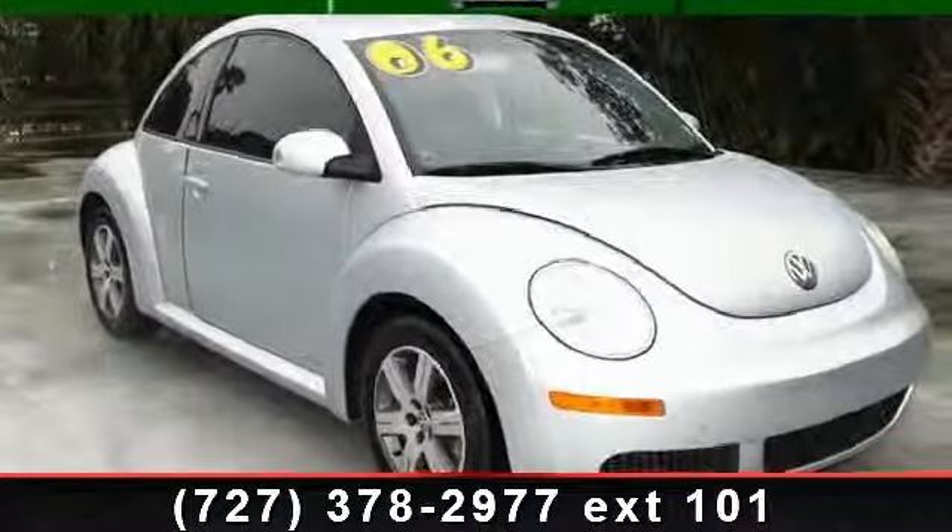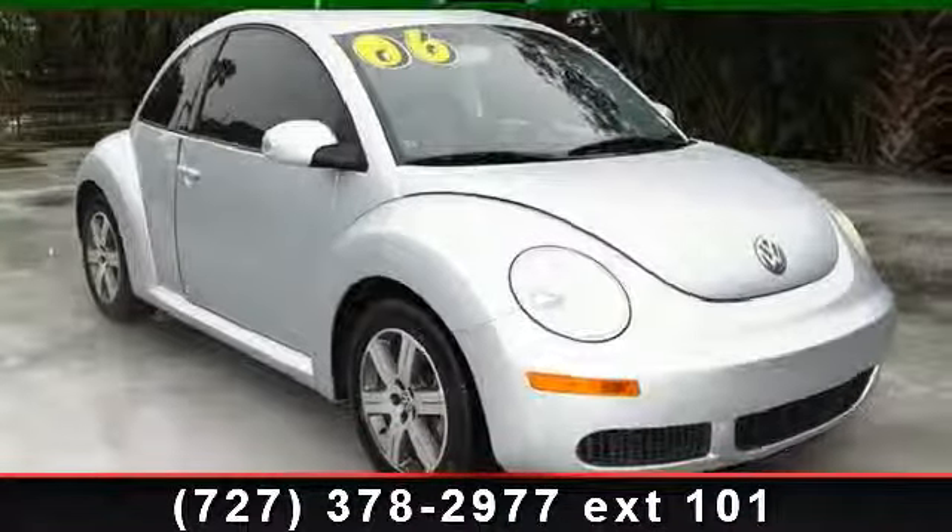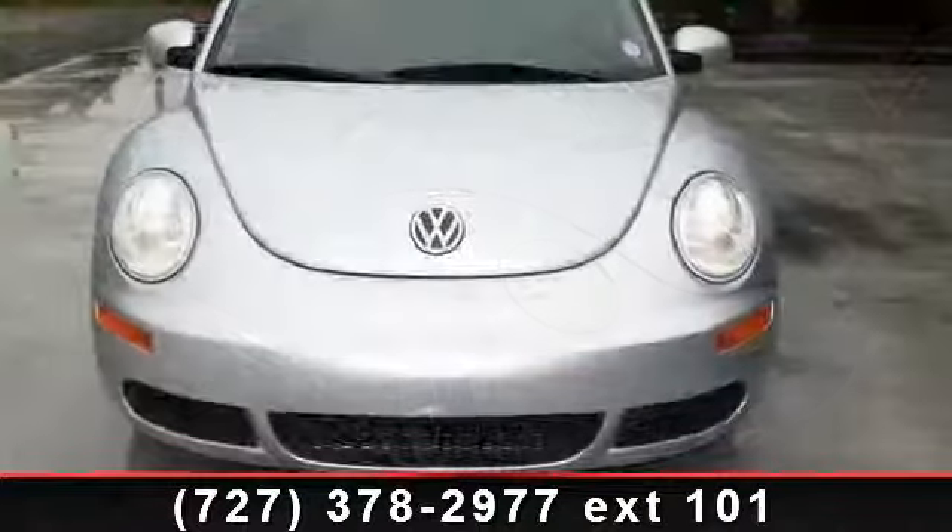Check out this 2006 Volkswagen New Beetle Coupe. This may be the set of wheels you've been looking for.